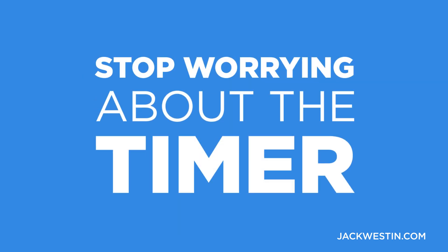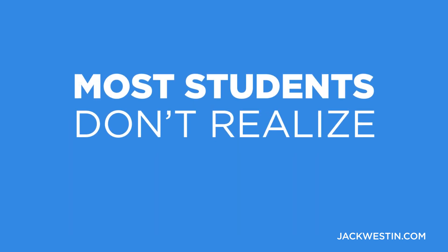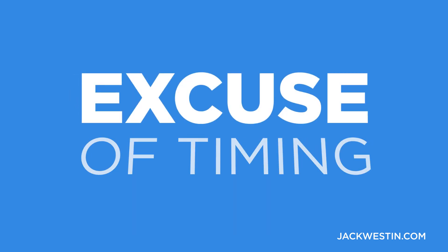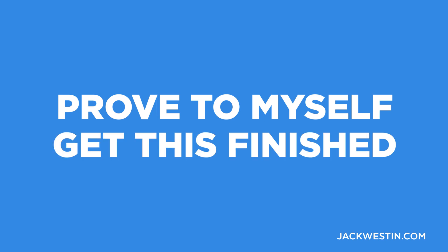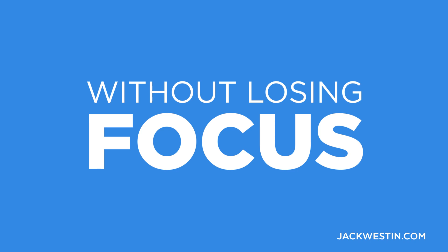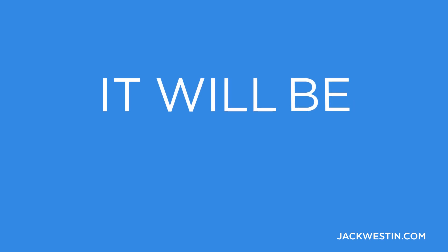So stop worrying about the timer. When you focus on the right things, you will end up finishing on time. I find that most students don't even realize that is their problem. Instead of focusing on accuracy, instead of focusing on endurance — which is really hard — most make the excuse of timing. Think about it. I think you'll realize that maybe you should just get everything right and prove to yourself that you can finish without losing focus. And then when the time comes to look at pacing and finishing within the allotted time, it will be so much easier.